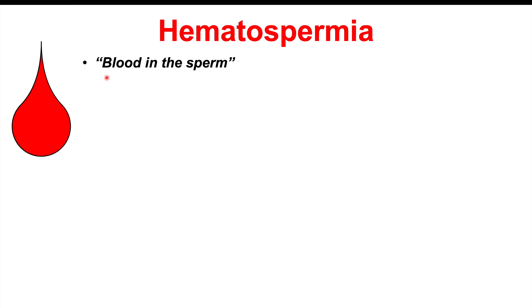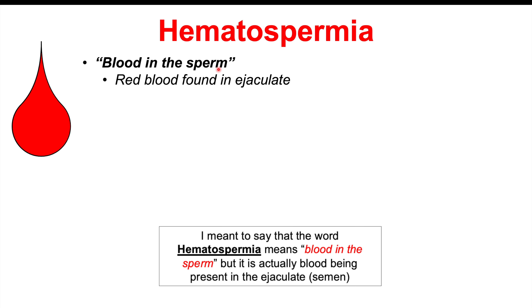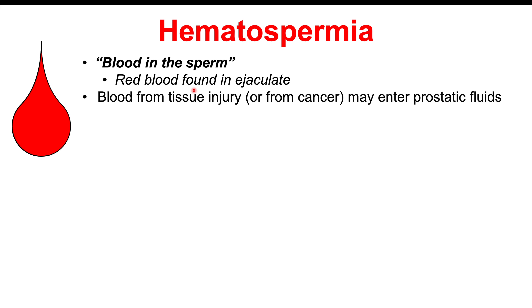Hematospermia is blood in the sperm — there can be cases where red blood is found in the ejaculate. The reason blood can appear in the ejaculate is tissue injury. If there's a cancer in the prostate, the prostate gland can become injured, and there could be blood mixed in with that prostatic fluid, or the cancer itself could bleed more easily.